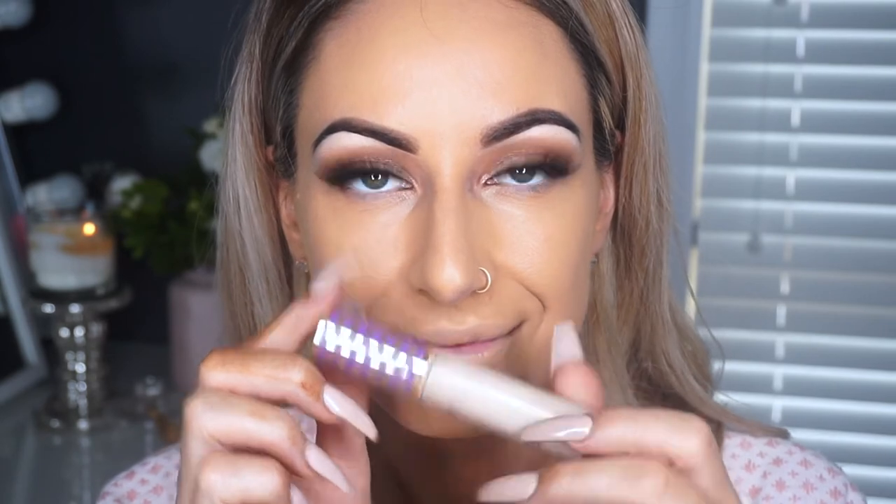For concealer, I'm taking my Tarte Shape Tape in the shade Fair Neutral and dotting about four dots underneath my eyes and a little bit down my nose — a little bit goes a long way. I'm taking my damp beauty blender and pressing that into my under eyes. I feel like this doesn't give me any flashback. It's a trusty concealer I use especially for more full coverage looks. If I find it's not covering as much as I'd like, I just add a little bit more.